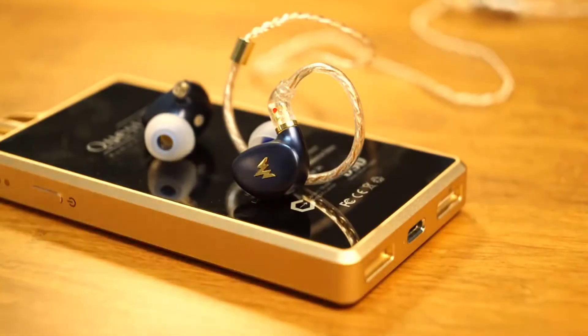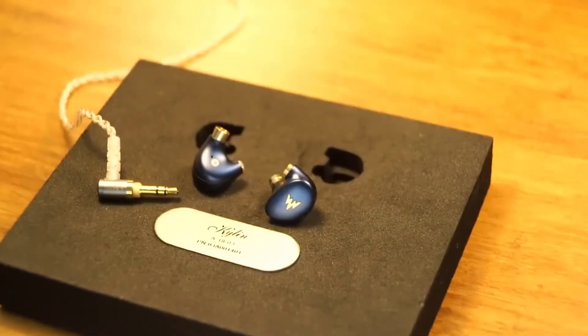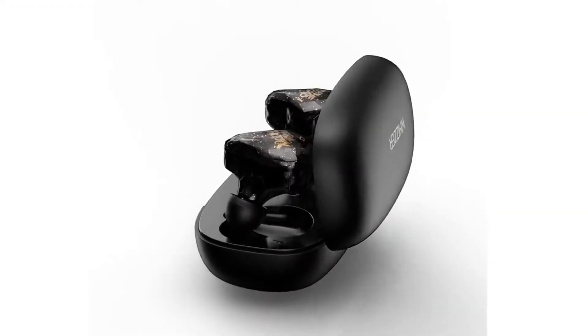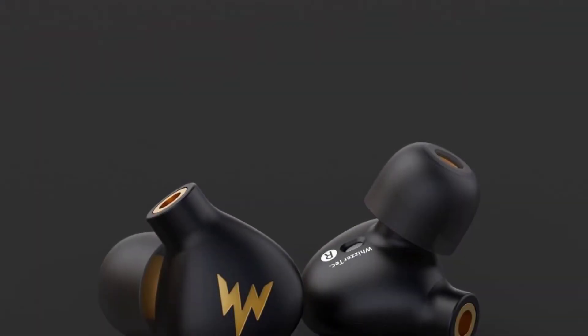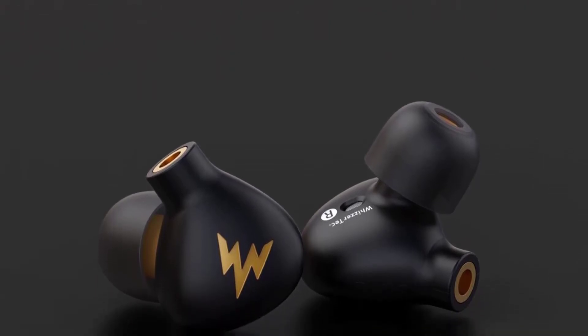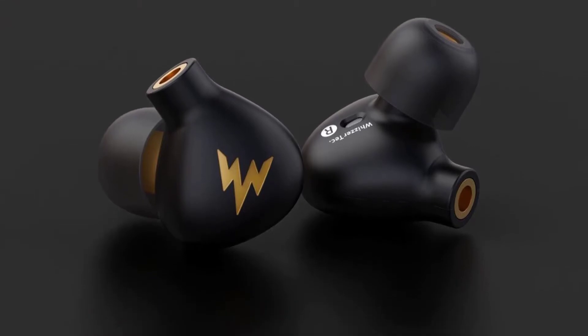Hi guys, today we reviewed the top 5 Wizard earphones in the market for this year. I made this list based on my personal opinion and I tried to list them based on their price, quality, durability, and more. For price and details please check the description below. If you have any other recommendations you can let us know by leaving a comment.